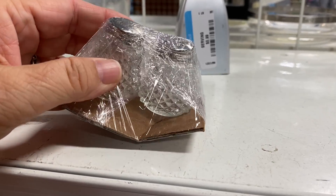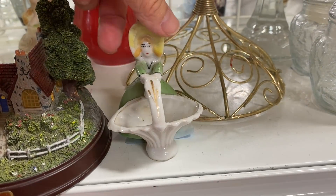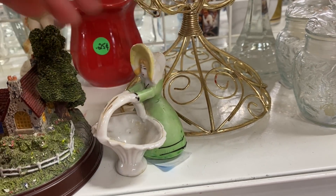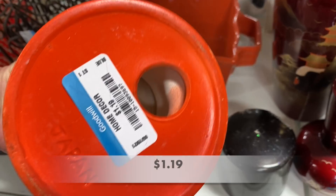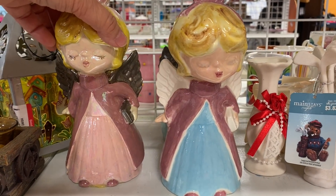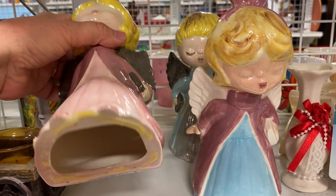Aren't these the cutest little salt and pepper shakers? I like how they wrap them up in plastic and not tape. Now this little figurine is from Japan, and this candle holder definitely has that 70s color and vibe to it. I like these sweet little angels — they look like hobbyist pieces and they would be a cute display for Christmas.